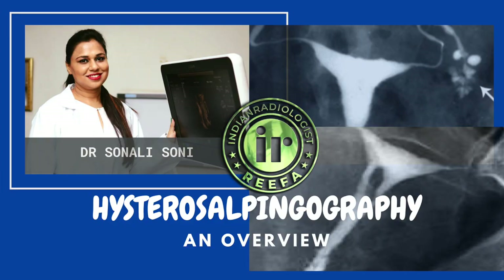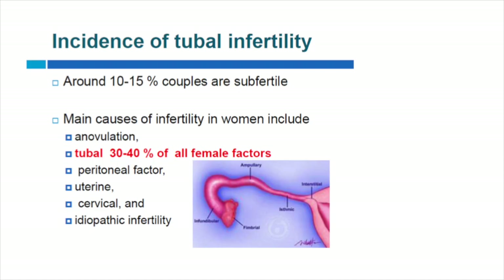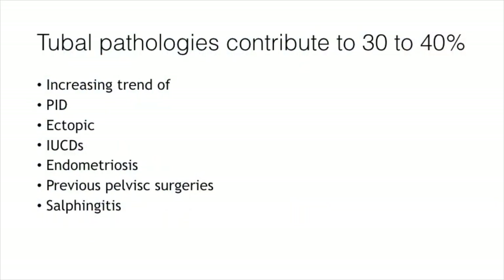The incidence of tubal infertility is around 10 to 15 percent of couples who are seen to be subfertile. The main causes of infertility in women include anovulation and tubal factors, which contribute to about 30 to 40 percent of all female factors. Other factors include peritoneal, cervical, and idiopathic causes. Tubal pathologies contribute to 30 to 40 percent.